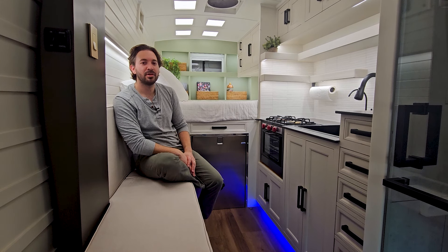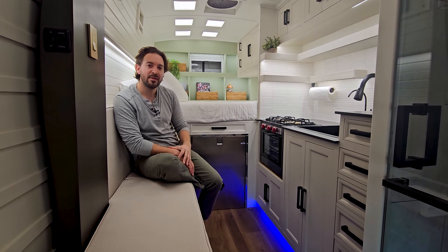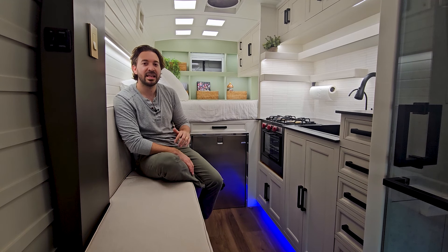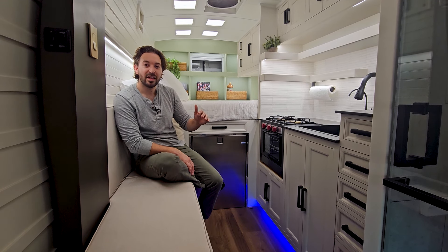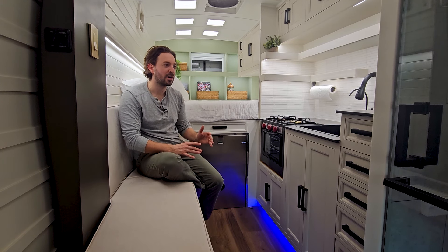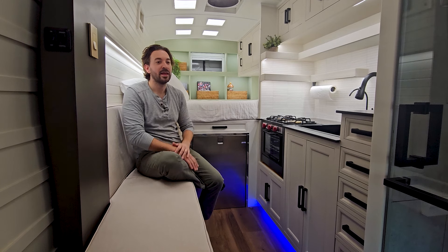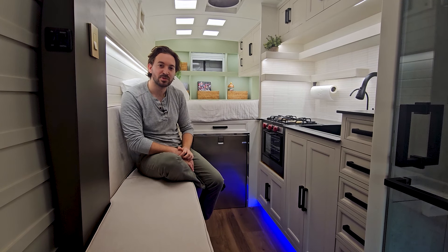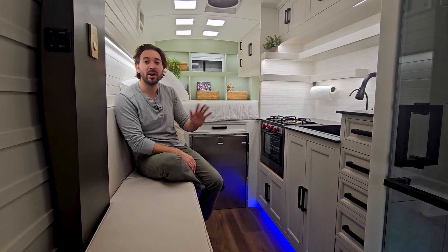Thank you for checking out our latest stealth van build. We truly believe that stealth vanning is the ultimate form of van life — it really does provide the freest and most uninhibited form of travel possible. RVs are fantastic for family road trips, great for getting out on the open road. Vans are a bit better in maneuverability, able to park more places and easier to drive. But it's only in a stealth van or stealth box truck where you can really get out there and travel at ease. You can go where you want without any detailed itinerary, without having to book campgrounds, reserve spots, or make sure you get there before dark.